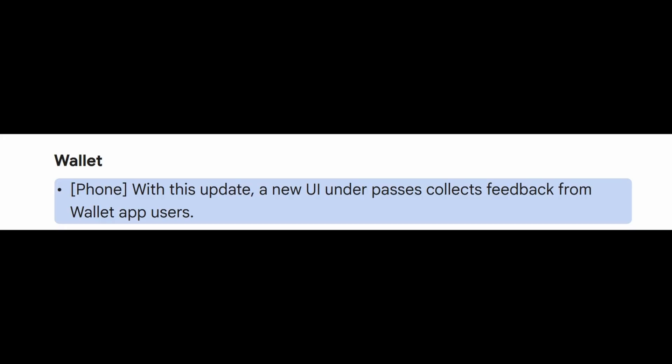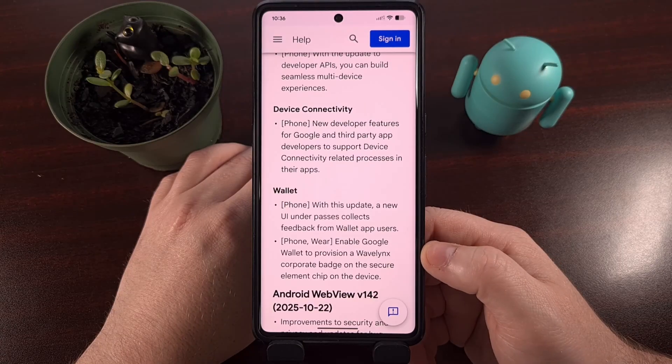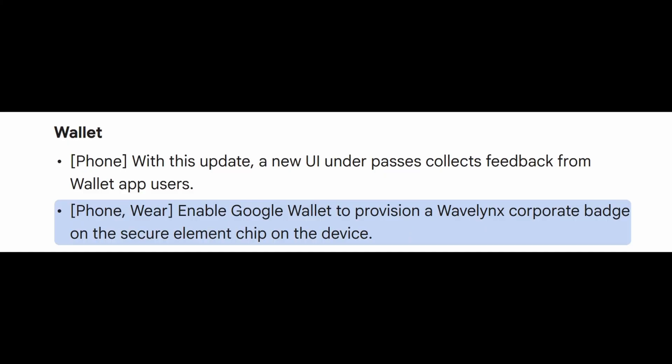Google Wallet is also getting some new features — you'll begin to see a new section within the Passes area of the application. From there, you'll be able to send feedback to Google and those card issuers. They have also worked on a way for the app to provision a Wavelength corporate badge and then store that data on the Secure Element chip within your phone.